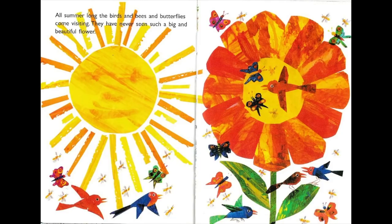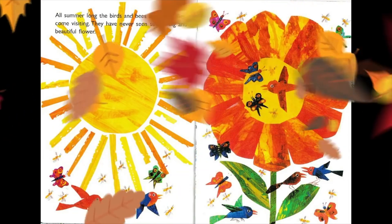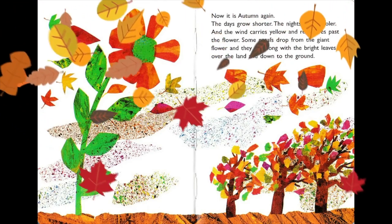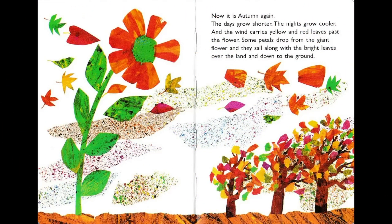All summer long the birds and bees and butterflies come visiting — they have never seen such a big and beautiful flower. And now it is autumn again, so we've gone all the way through the seasons and we're back to autumn. The days grow shorter, the nights grow cooler, and the wind carries yellow and red leaves past the flower. Some petals drop from the giant flower and they sail along with the bright leaves over the land and down to the ground.